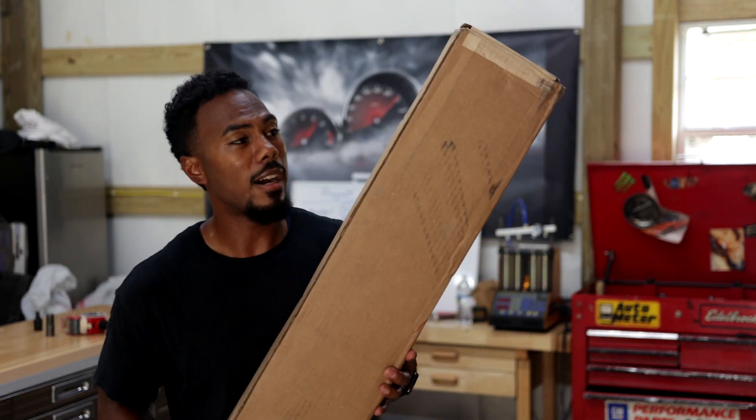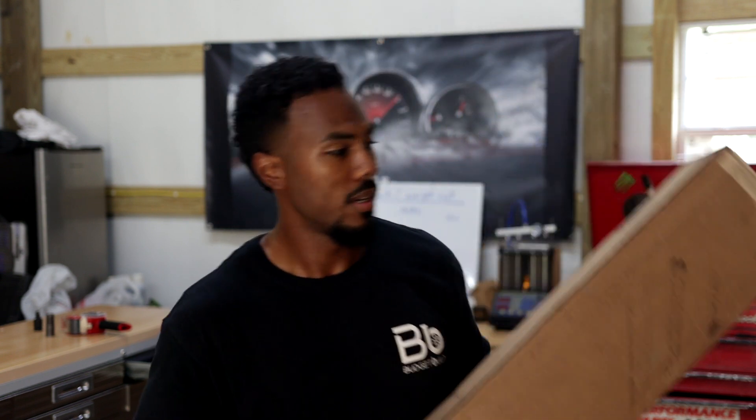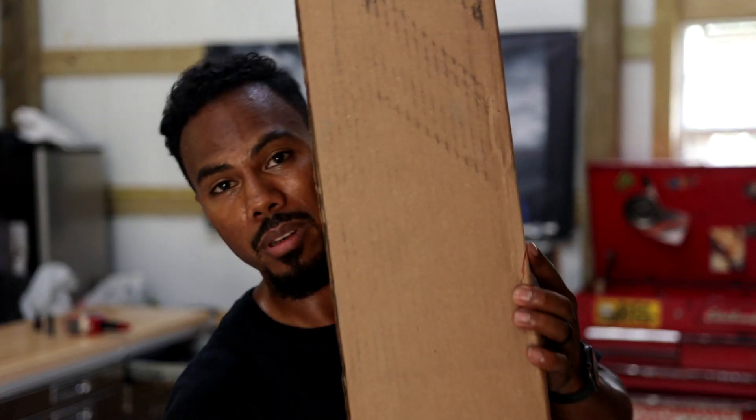This came in the mail. Any guesses what this might be? Comment down below — I'd love to see what you guys think. This is possibly going on the truck today.